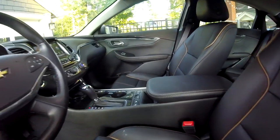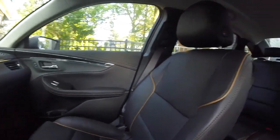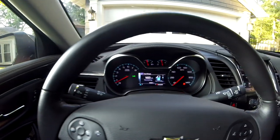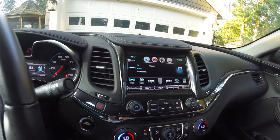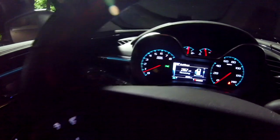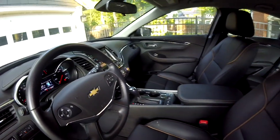The interior of the 2017 Impala Premier is very comfortable. I'm really impressed with the quality and detail — it's nicely designed with big buttons, and I love the look of the climate control, especially in low light. The gauges look good, the touchscreen looks good, and it's very comfortable overall.